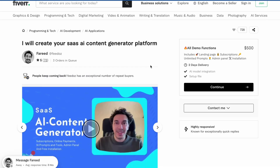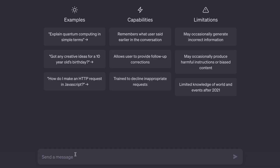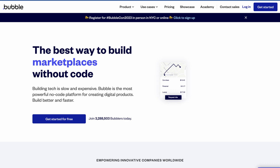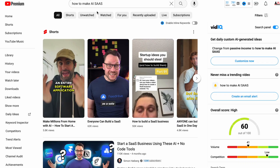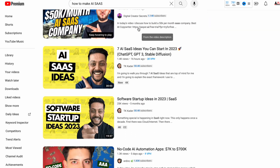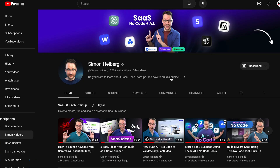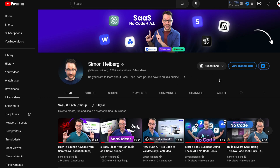Here you can see that this person is charging $500 for an AI content generator platform. If you don't know coding, then you can take help from ChatGPT or no-code platforms like Bubble. To learn more about SaaS, just go to YouTube and search for how to make AI SaaS with no-code. My personal favorite YouTuber in this industry is Simon — you can watch his videos to learn more about SaaS.